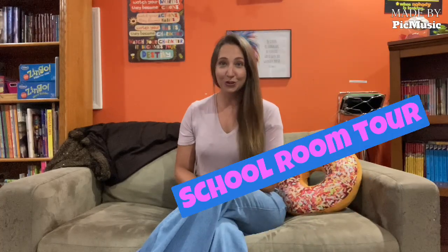Hi guys, welcome back to Homeschool Chickens. It is fall here in Kansas and it is back to school time. So I wanted to give you a tour of our school room and show you how we set up school each year that works well for our family.